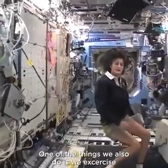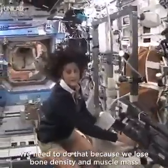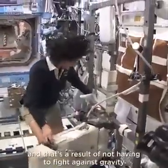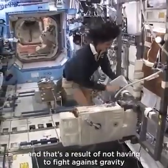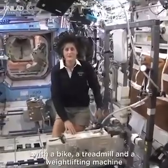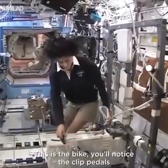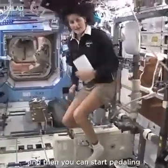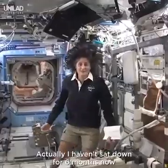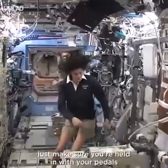One of the things we also do is exercise. We have some exercise equipment on board the space station. We need to do that because we lose bone density and muscle mass while we're up here, and that's a result of not having to fight against gravity. We keep ourselves in shape with a bike, a treadmill, and a weightlifting machine. This is the bike — you'll notice the clipped pedals. All you need to do is clip your feet in and start pedaling. You don't need a seat because you don't sit down. I haven't sat down for six months now.